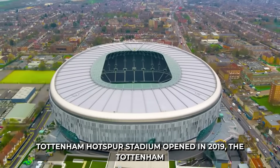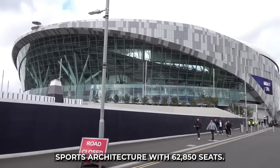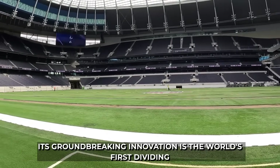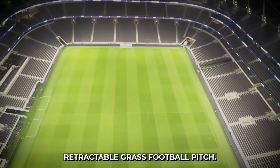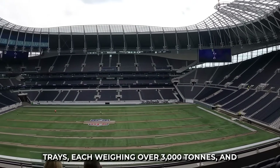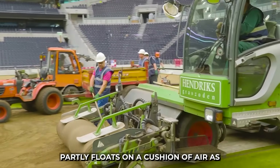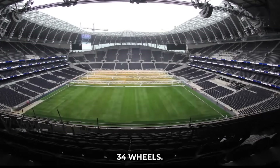1. Opened in 2019, the Tottenham Hotspur Stadium is a true marvel of modern sports architecture with 62,850 seats. Its groundbreaking innovation is the world's first dividing retractable grass football pitch. This pitch is mounted in three enormous metal trays, each weighing over 3,000 tons, and partly floats on a cushion of air as it moves, reducing the weight carried by its 34 wheels.